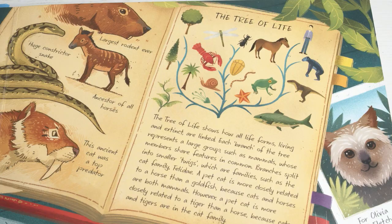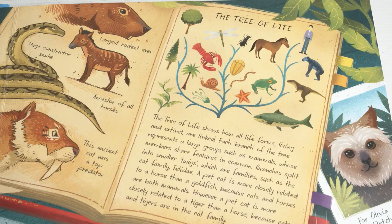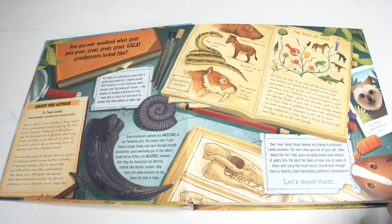The book starts with a short introduction explaining the concepts of ancestors and relatives, the evolutionary tree of life, and how fossils can be used to discover the ways in which organisms change over time. After this, it goes straight into the pets, starting with Ernest the Guinea Pig.